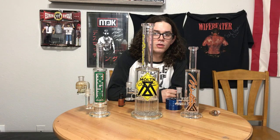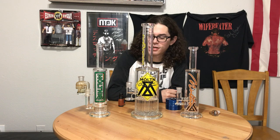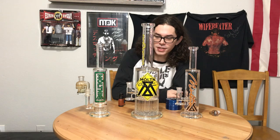Hi, hello, how are y'all doing today? Today I brought y'all some Molten pieces to check out.